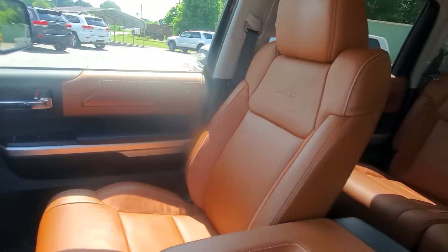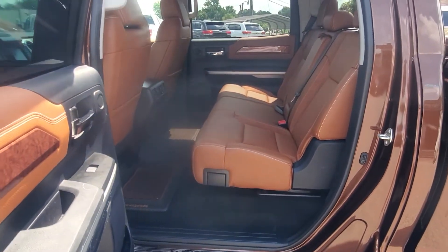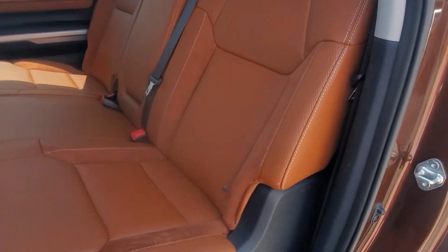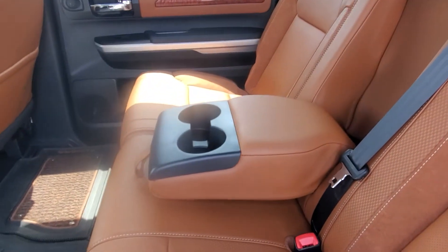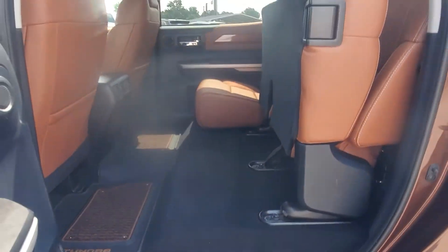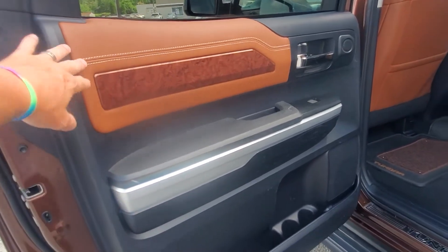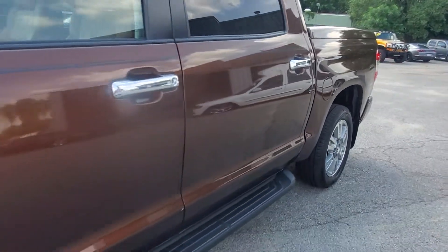Power sunroof of course, and then one of the greatest features of the CrewMax is the actual size of the back seat area — it is massive, tons of space. The back seat doesn't even look like it's been sat in. A nice center armrest here with cup holders for the rear, rear air, another power outlet. Of course those seats raise up if you ever need that kind of storage, and then the trim work is brought through on the rear door panels as well — just a really sharp truck, great colors.